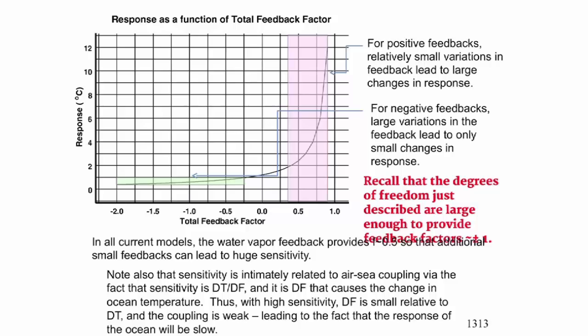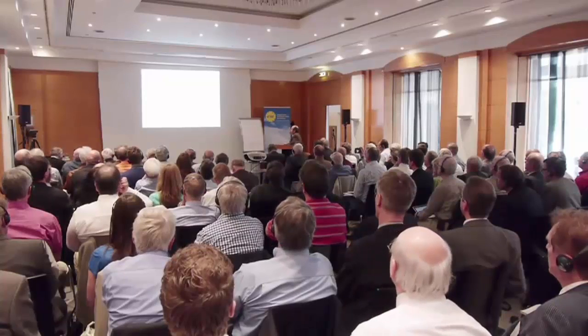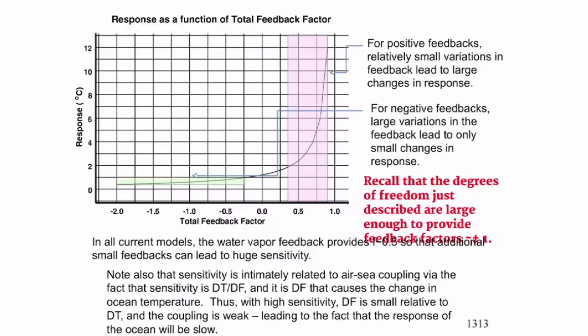Essentially, any degree of freedom that can provide 3 watts per meter squared is also large enough to provide feedback factors of plus or minus 1. That's why the range of uncertainty has remained so large over the years. In all current models, there is something called the water vapor feedback, which provides f equals 0.5 — bringing you near the singularity. Any additional small feedbacks can then lead to huge sensitivity. For instance, 1 over (1 minus 0.5) gives you 2; add 0.3 more and you're suddenly at 5; add another 0.5 and you're infinite.